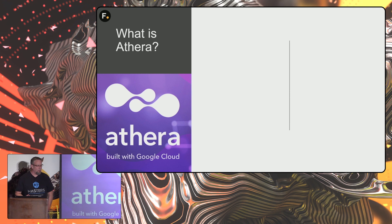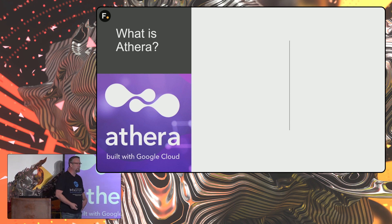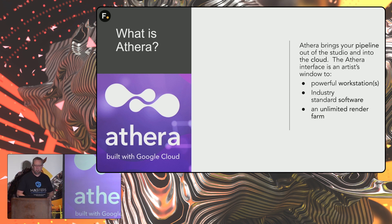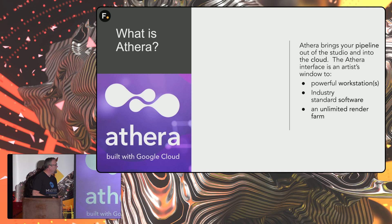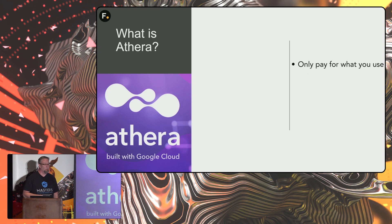When I first read about Aethera, I was confused — what is this? I emailed over, got on some conference calls, and gathered some information. Here's what I concluded: Aethera brings your pipeline out of the studio into the cloud. It's really an artist and TD's window to powerful workstations, industry standard software, and an unlimited render farm. Rent software by the month and computers by the hour, and only pay for what you use.